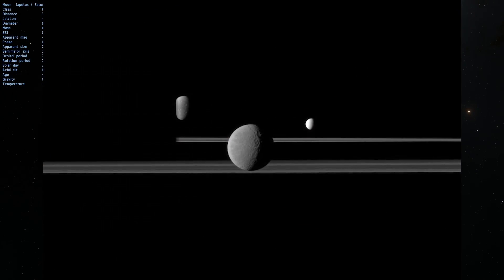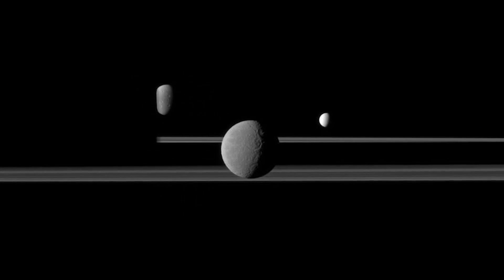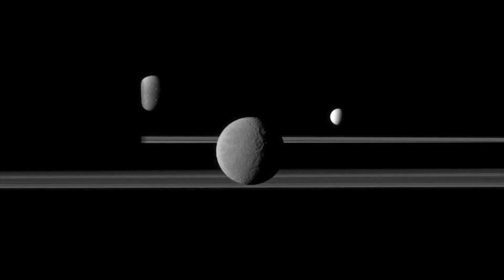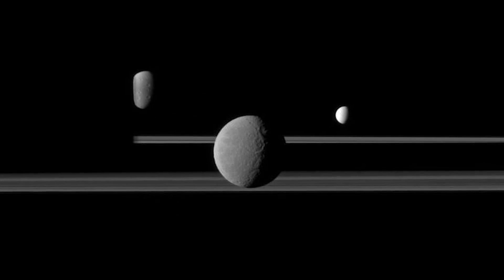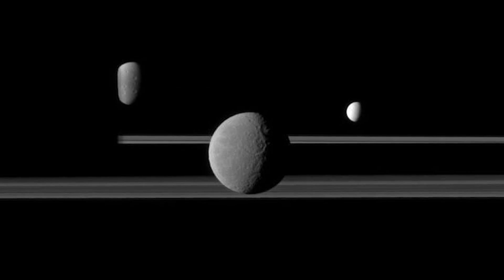This unusually artistic shot shows Saturn on the left covered in complete darkness, and three of its moons: Rhea in front, Helene to the right, and Dione to the left. This shot was taken back in 2011 and it's probably one of my favorite pictures from Saturn.